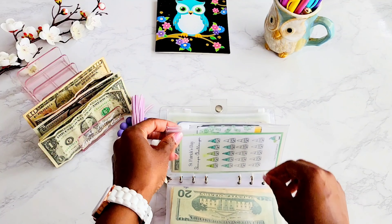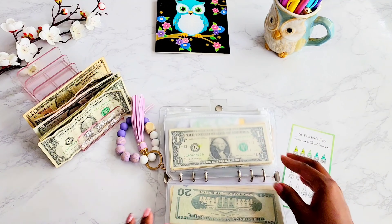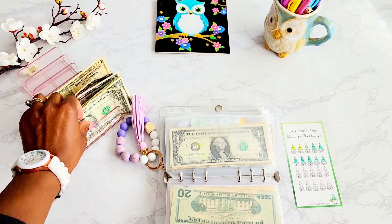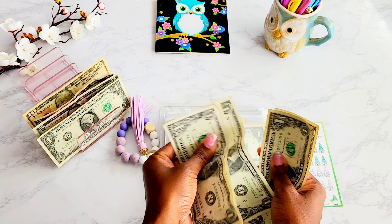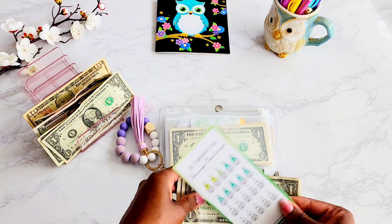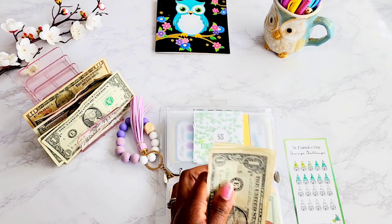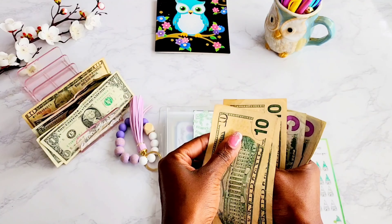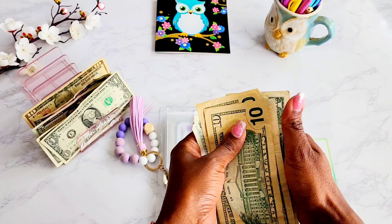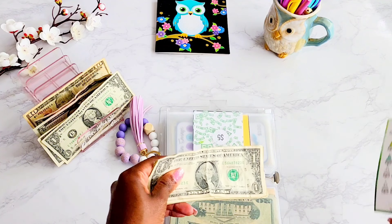Next is the Jones Challenge from Jerry over at One Frugal Introvert. We're going to put in four dollars into this challenge — one, two, three, four. Let's go ahead and count this one too. 10, 20, 30, 40, 45, 50, 55, 56, 57, 58, 59, and $60. That is awesome! Oh my goodness, this is so great!